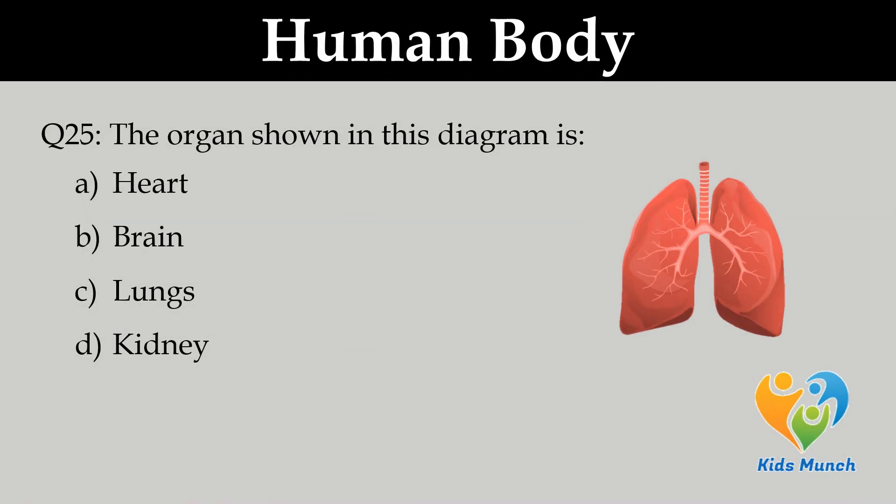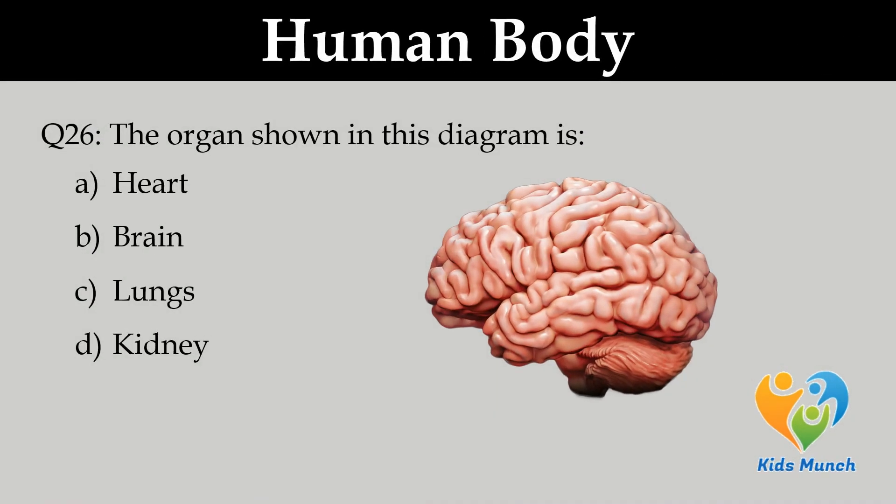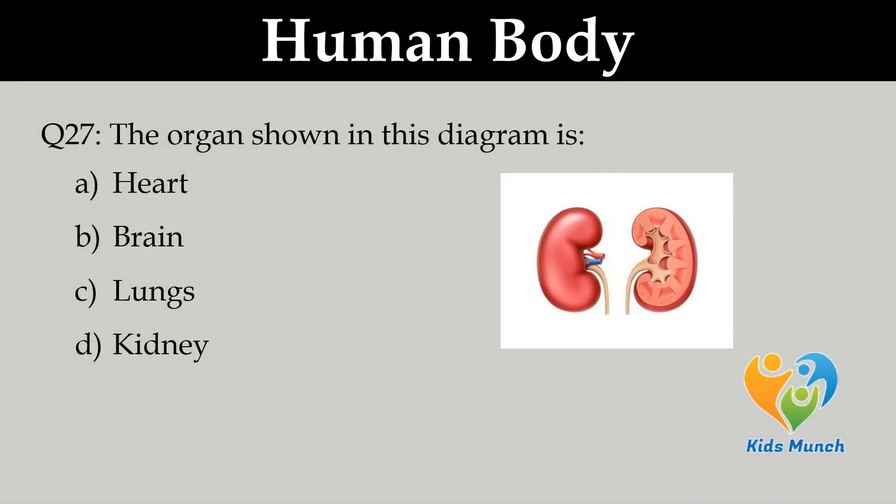The organ shown in this diagram is: Option A. Heart, B. Brain, C. Lungs, D. Kidney. The system which helps us in taking food to the organs — the organ shown in this diagram is: Option A. Heart, B. Brain, C. Lungs, D. Kidney.